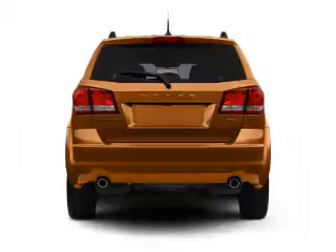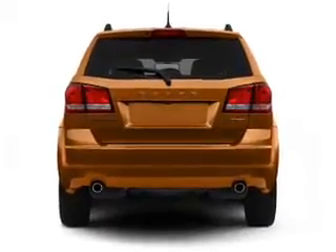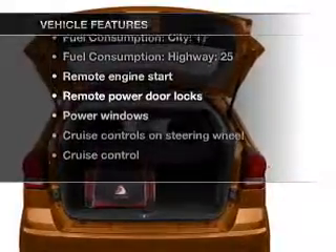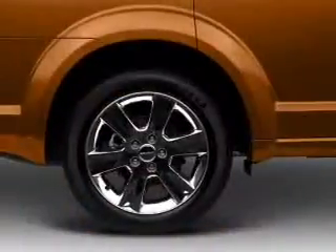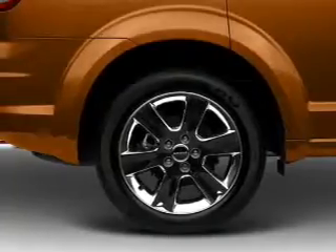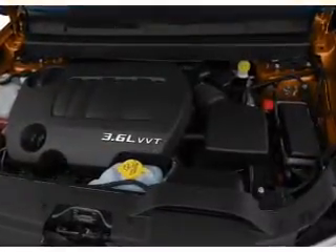Anti-lock brakes help you bring your vehicle to a safe stop, and memory settings are one of many features. Plus, enjoy these notable features included in this vehicle: air conditioning, power door locks, power windows, power steering, cruise control, power mirrors, and AM-FM stereo with a CD player.